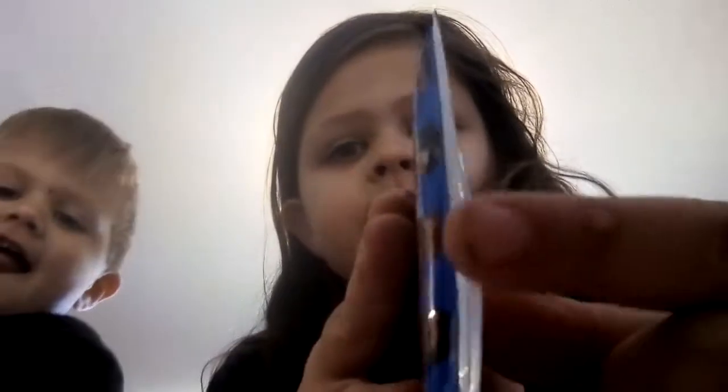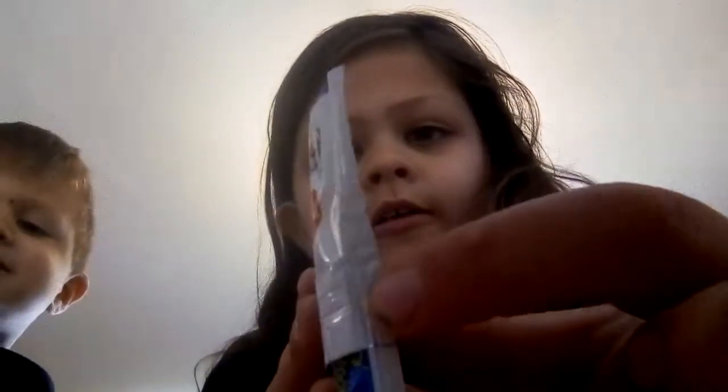Hey guys, welcome back to the Cousins. Today we're opening one packet of TeamCoach each. Mason just wanted to show us what he got - he got Nerds and he got Zappos. So this is probably our last packet of TeamCoach this year. All right, what videos do you want us to do?